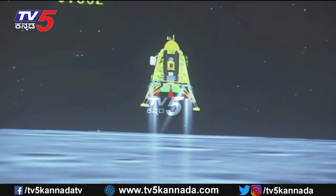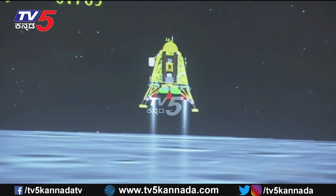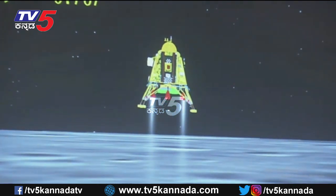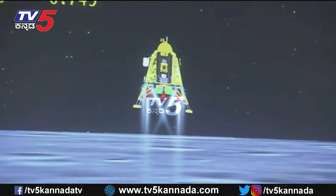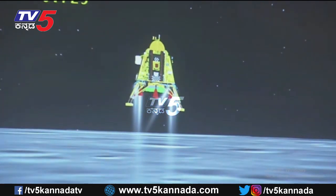A lot of applause indicates that till now the performance has been nominal. We are in the vertical descent phase 1. The altitude is being brought down from 800 meters, and we are nearing and approaching the lunar surface.